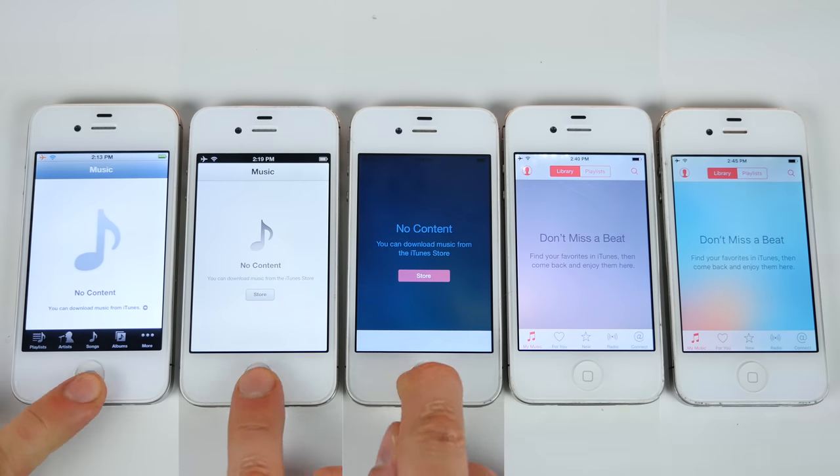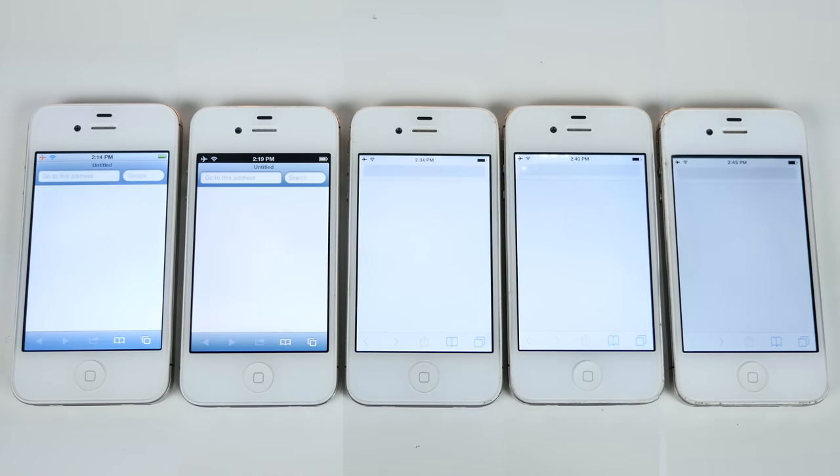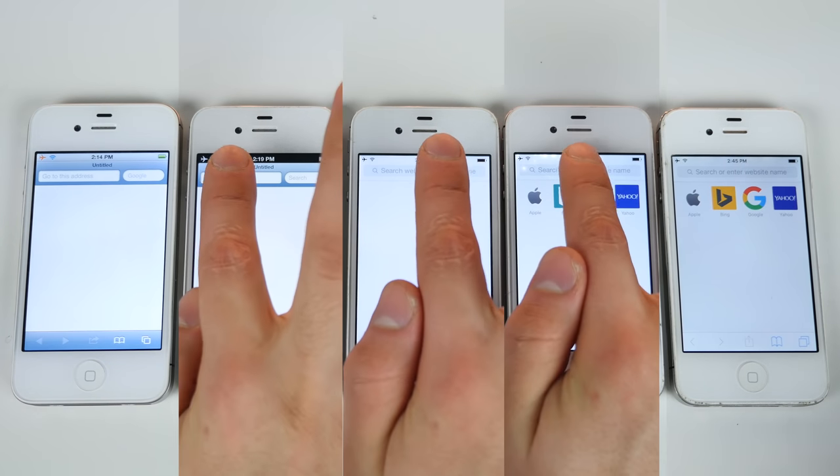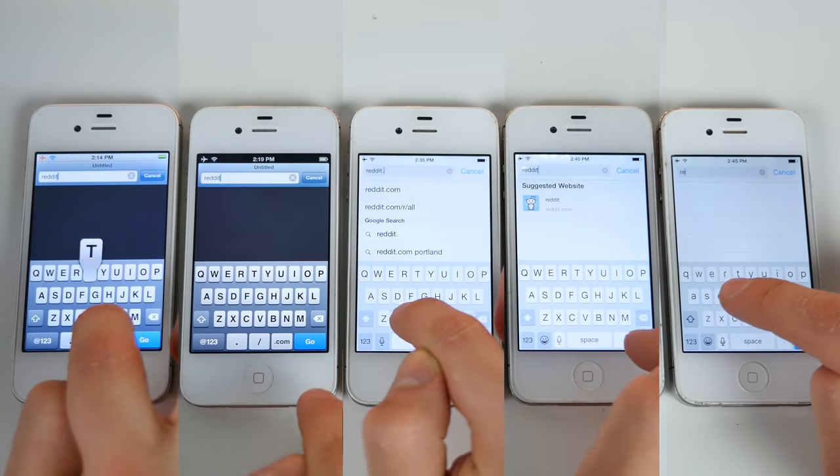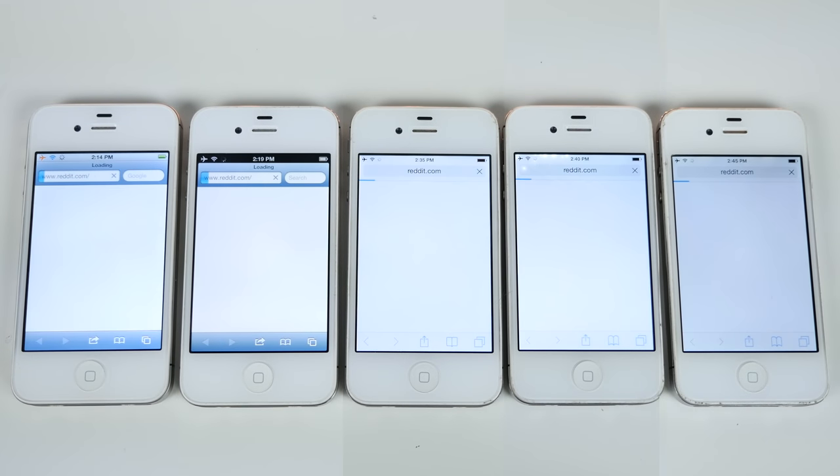Let's wrap this up with a Safari test. Loading Safari is pretty quick on almost all of them, with a little delay on newer ones. But web pages — this is something I was shocked to see. You'd expect the newer iOS to have a better engine to load web pages; however, it was abundantly clear to me that wasn't the case.